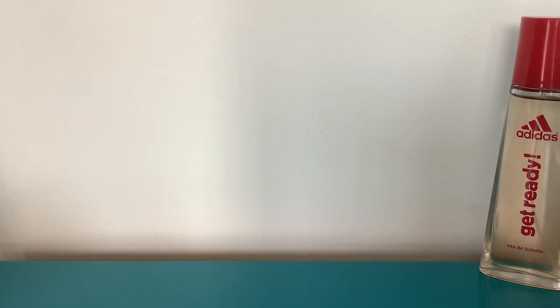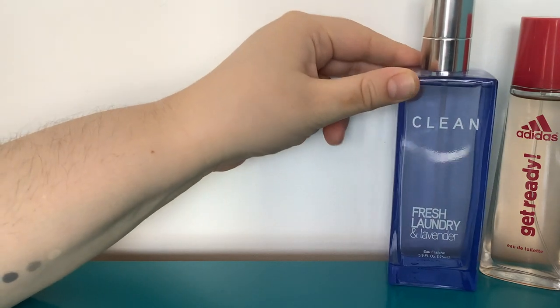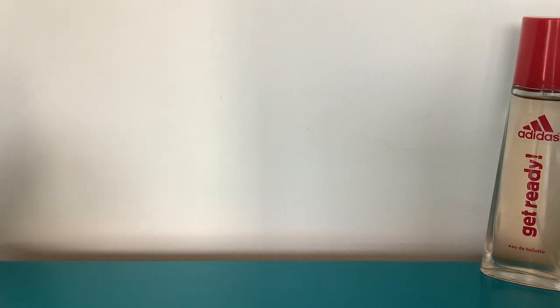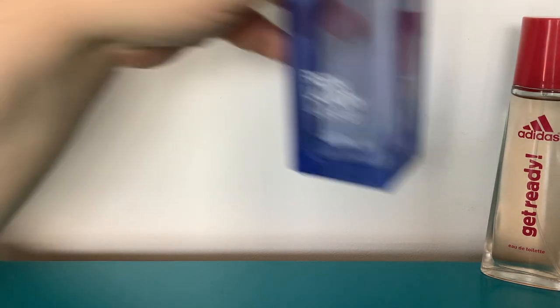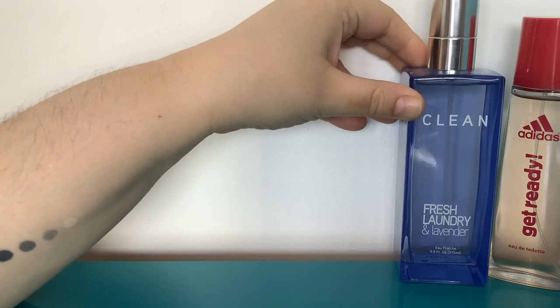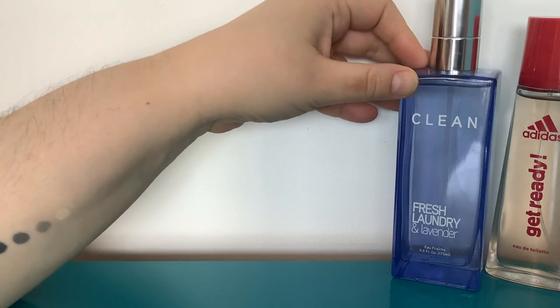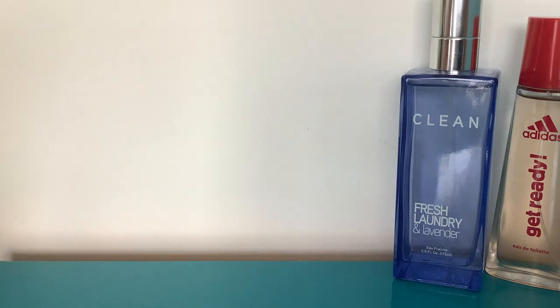Next, you can't go wrong with Clean Fresh Laundry and Lavender by Oh Fresh. It literally smells exactly like what it says — clean fresh laundry. It's got a bit of a Fab breeze vibe to it, but that's not bad at this time of year. It's very easy to wear and obviously isn't massively long-lasting because it's an eau fraîche. You can still get this right now on Direct Cosmetics and it costs like five or six pounds for 175ml — an absolute bargain.